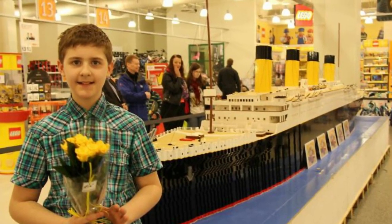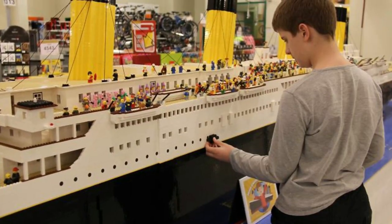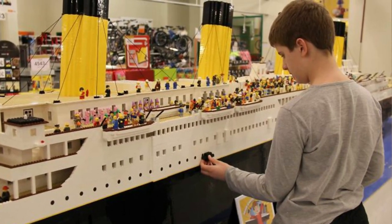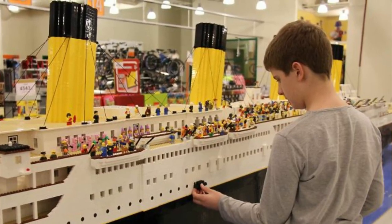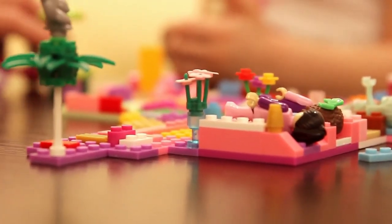Brynjar Carl Biggesson, now 15, built the replica with 56,000 LEGO bricks. It's 26 feet long and 5 feet tall. Brynjar remembers playing with LEGOs for hours when he was 5. "I sometimes built from instructions and sometimes used my own imagination," he said.